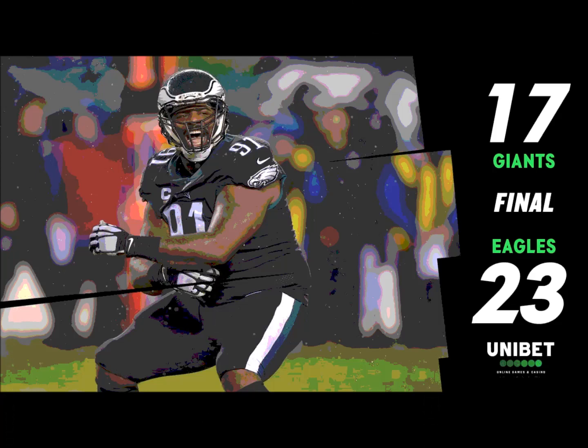Greg Ward now with a little bit of a limp himself after that play down the sideline. But second and eight — Wentz takes the snap, screens it out, Scott makes a man miss, first down. He's got more — he's at the 40, the 45. Boston Scott.